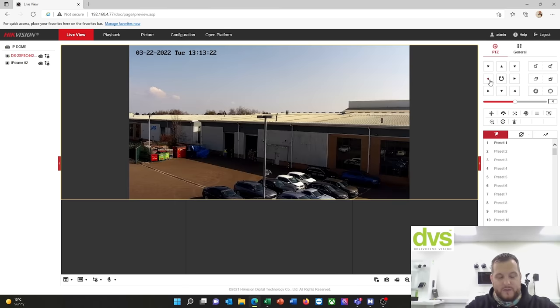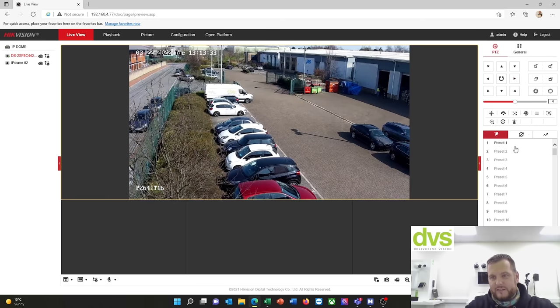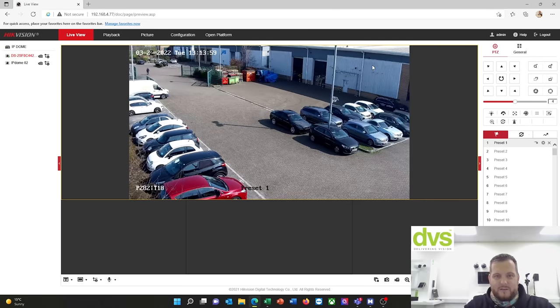Normal PTZ controls through the web browser function — it's a bit slower here but on the app and software it's very responsive. All your presets, patrols, and patterns are all programmed via this interface. You set up all your presets, then you set up your patrol which is the presets combined, or you can do a pattern which records your on-screen movement. I've just parked mine on preset one where it normally stays, and it reacts to any smart event. You've also got the wiper function and infrared lights.